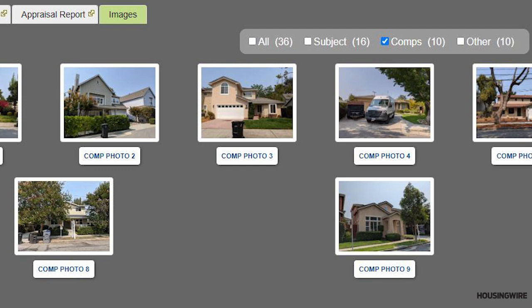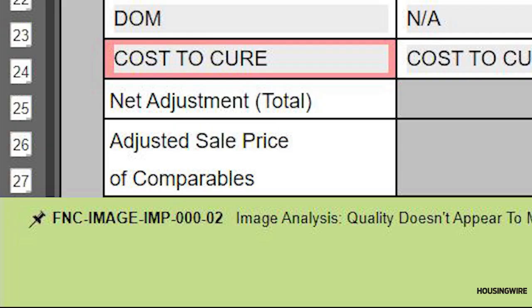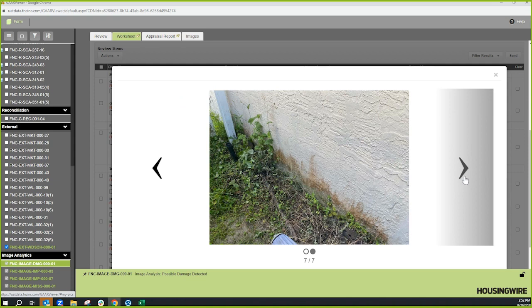I can only imagine clients are very excited about this. How are lenders using it? Great question. Originally there was this debate internally — is this a separate process, or should it be baked into the current workflow? Where we landed is it's baked right into your current review process today. So if you're using GAR, this is an additional set of findings that you can add on that help trap for image-related problems — findings for solar panels on the roof, damage, or if there's a room or condition issue.